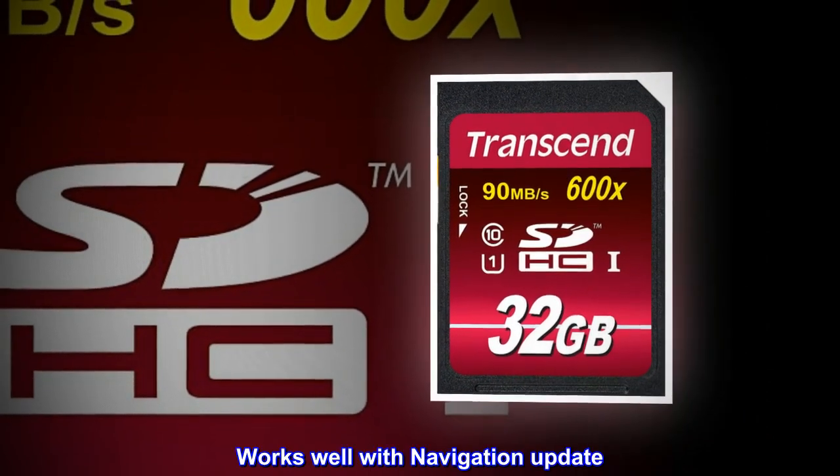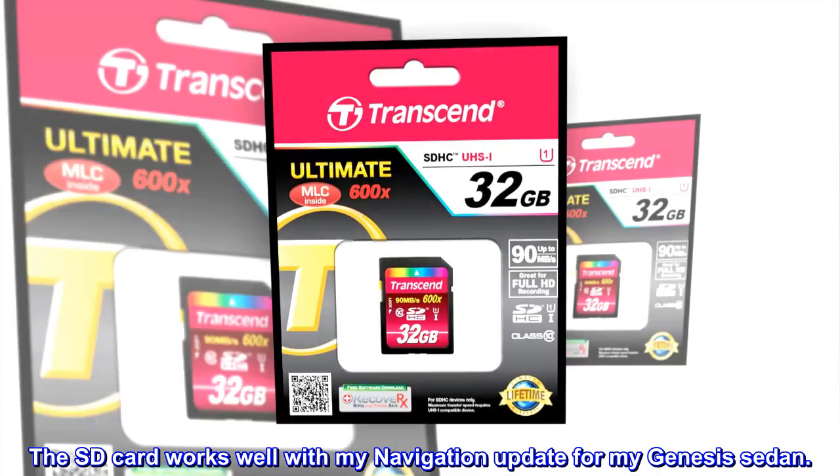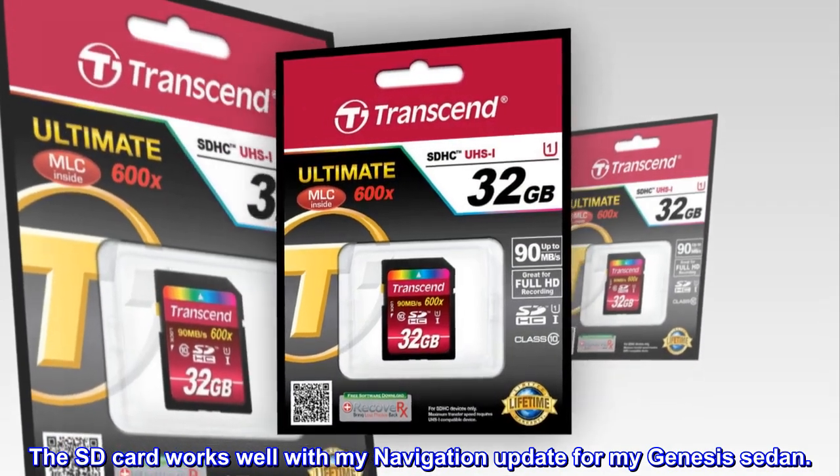Works well with navigation update. The SD card works well with my navigation update for my Genesis sedan.